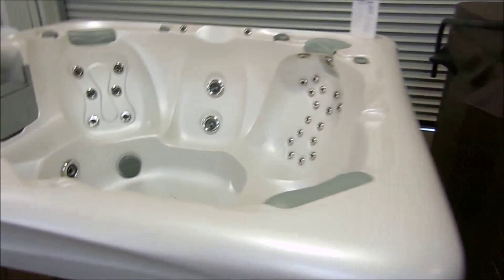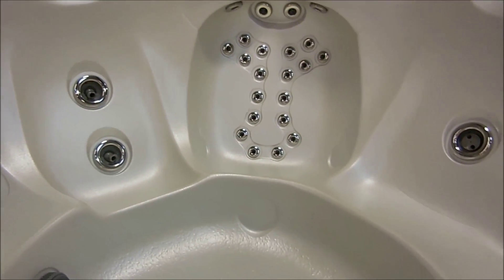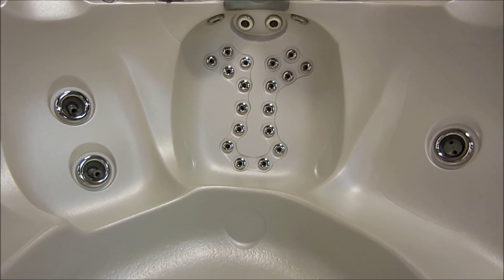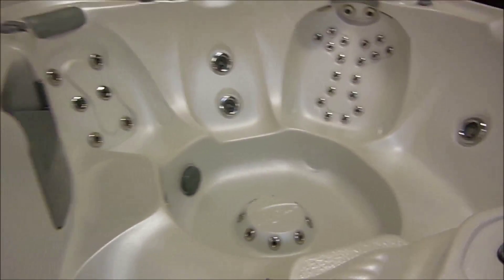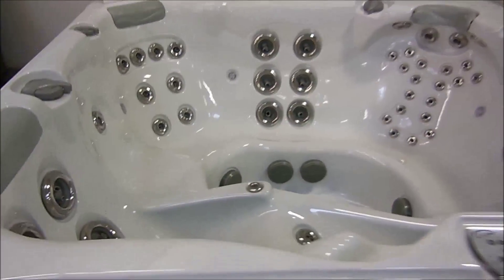Look at the seat here — nice and comfortable. You've got your shoulder jets, your neck jets, your back jets. LA Spas builds a really great hot tub. Look at this spa in sterling silver — just gorgeous.